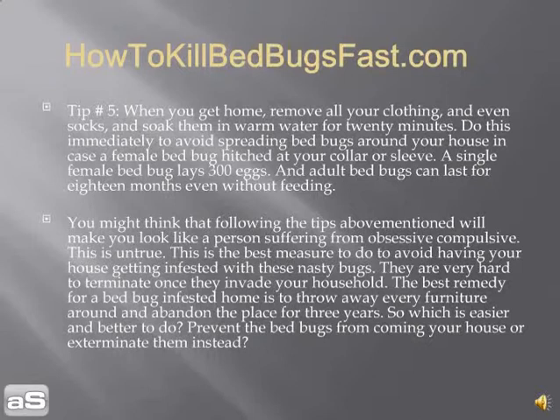Tip number five: when you get home, remove all your clothing, including your socks, and soak them in warm water for 20 minutes. Do this at once to avoid spreading bed bugs around your house. A single female bed bug lays 300 eggs, and an adult bed bug can survive for 18 months even without feeding.